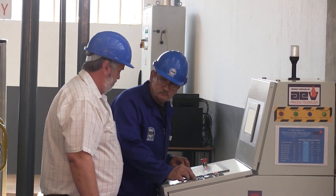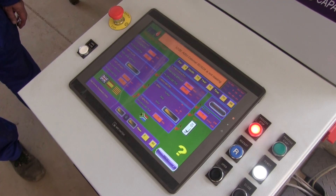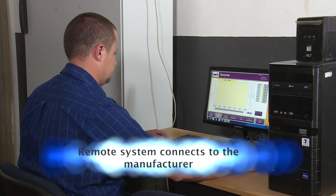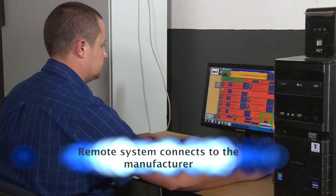State-of-the-art controller technology ensures full PLC process automation and data logging capabilities. A remote system connection allows the manufacturer to provide backup support and software updates.